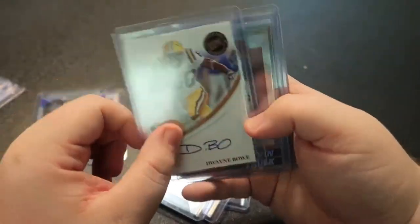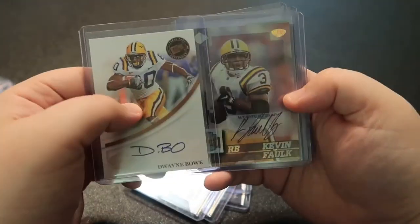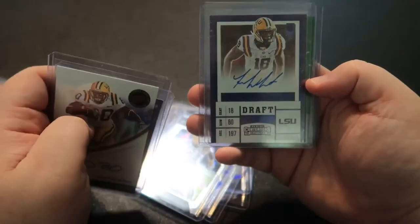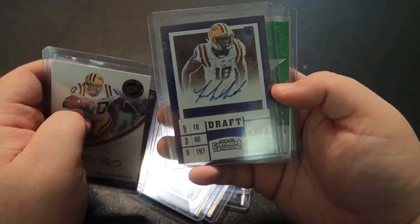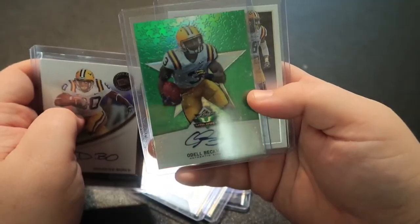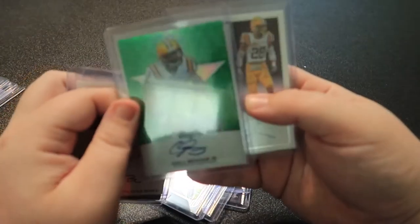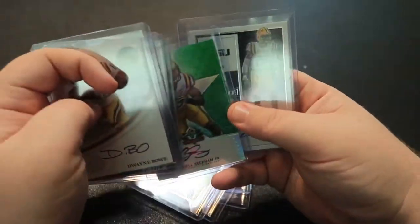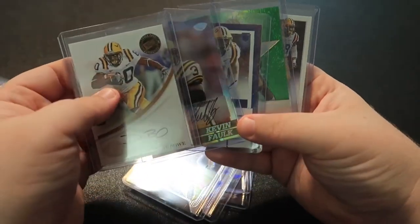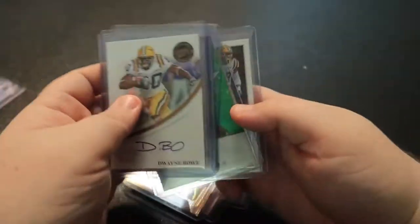These are kind of the nicer cards in the back — Dwayne Bowe autograph, Kevin Faulk NFL Draft, Trey White Panini Contenders autograph, Odell Beckham — I think this is a Leaf, it's a green parallel refractor whatever you want to call it — and then Jalen Mills. Obviously anything Odell is very nice.